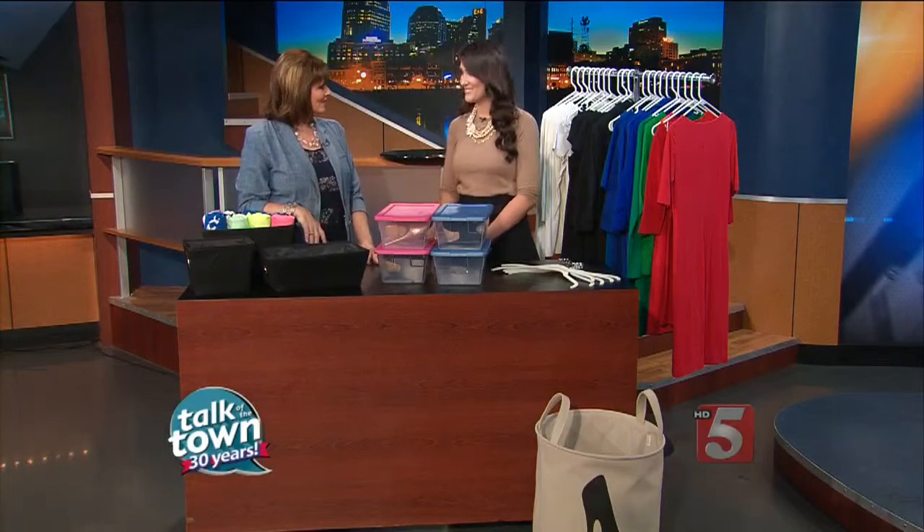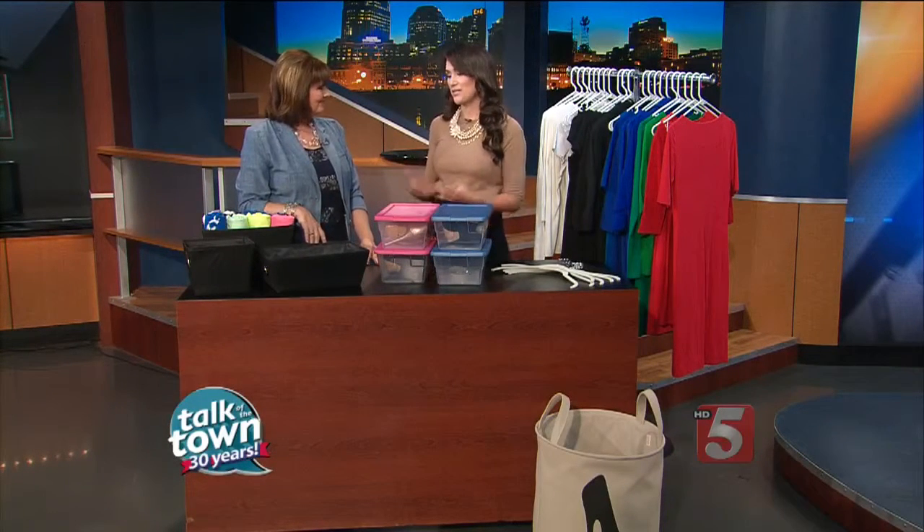Getting it all organized just makes getting dressed so much easier in the morning, and it makes you love your wardrobe a lot more as well. Definitely keep the things that you use the most at eye level. So if you have black pants that you're wearing on a daily basis, keep them in a center spot where they're easily accessible. Or if you're a jeans person, make sure that they're on an eye-level shelf.